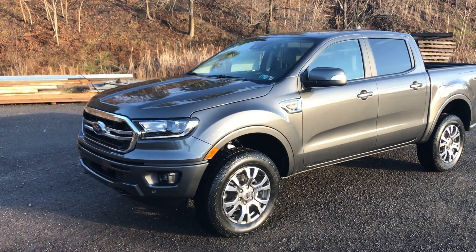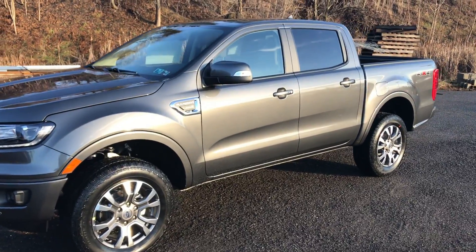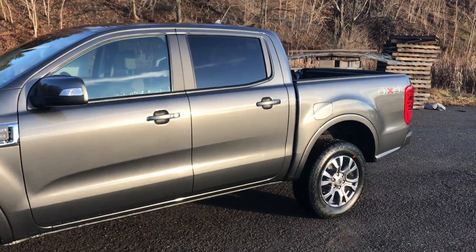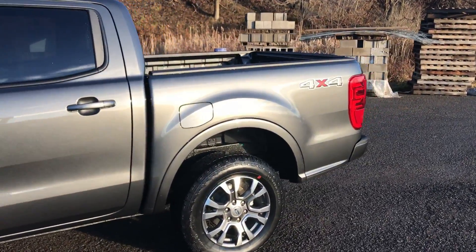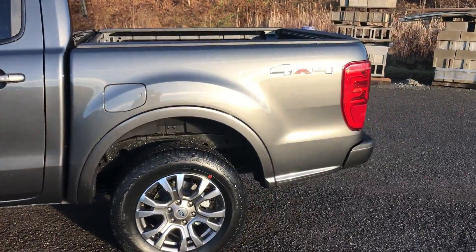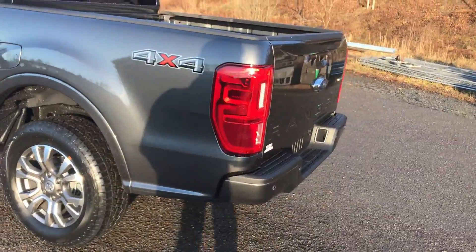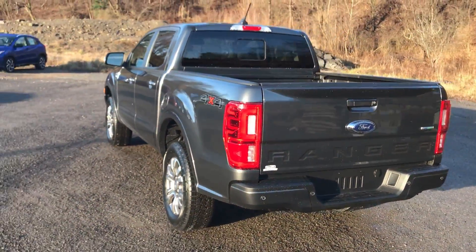This is the 2019 Ford Ranger Super Cab finished in magnetic gray with medium stone leather interior. It features a 2.3L 4-cylinder turbocharged engine and a 10-speed automatic transmission, which is the only drivetrain option currently available in the Ranger.